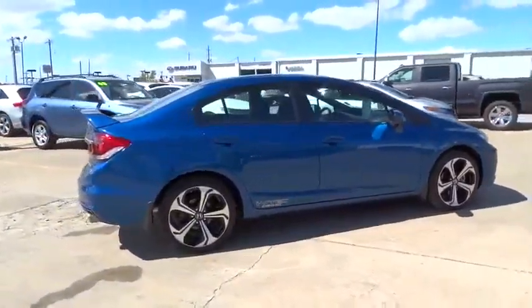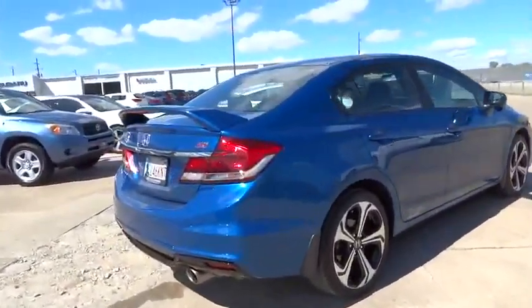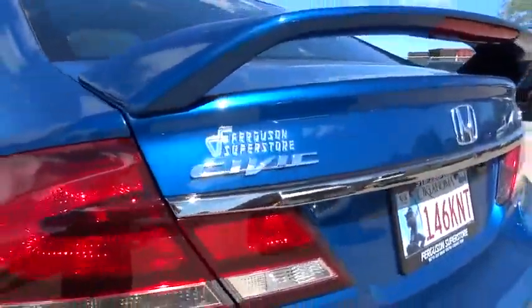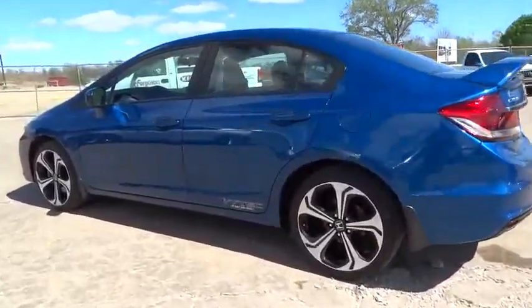Here are some of this vehicle's great options: keyless entry, stability control, traction control, steering wheel audio controls, backup camera, anti-lock braking system, navigation system, leather wrapped steering wheel, moonroof, Bluetooth, and adjustable steering wheel.